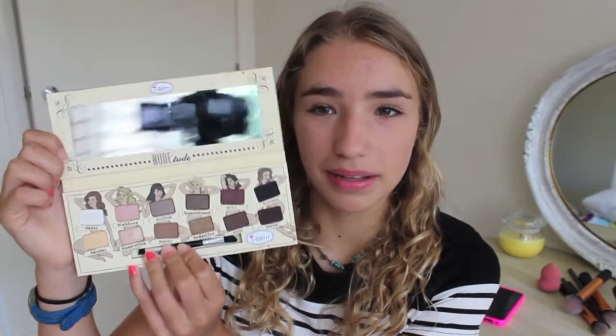Inside the Nude Tude palette there are twelve colors — some mattes, some shimmers, some satin finishes — and I love it. There's a huge mirror so you can just sit there and do your makeup. I was so excited to get this. I think it was fifty dollars so it was quite expensive, but I just love it.